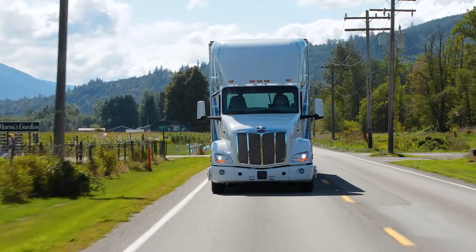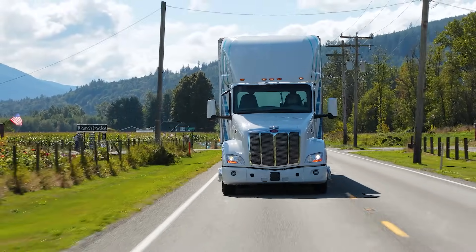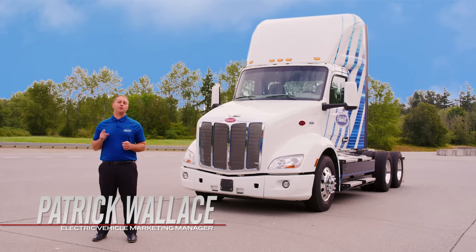Thanks for checking out the Model 579EB. Please see our YouTube channel for more great content. Thanks for watching.